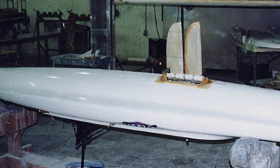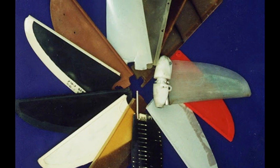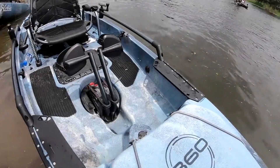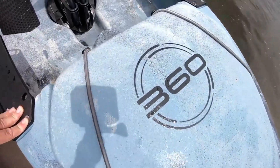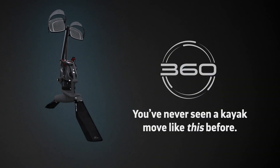Since that introduction in 1997, there have been many refinements and innovations in fin designs and efficiency advances to the Mirage Drive, but none so dramatic and overall empowering and beneficial as the new 360 Drive.